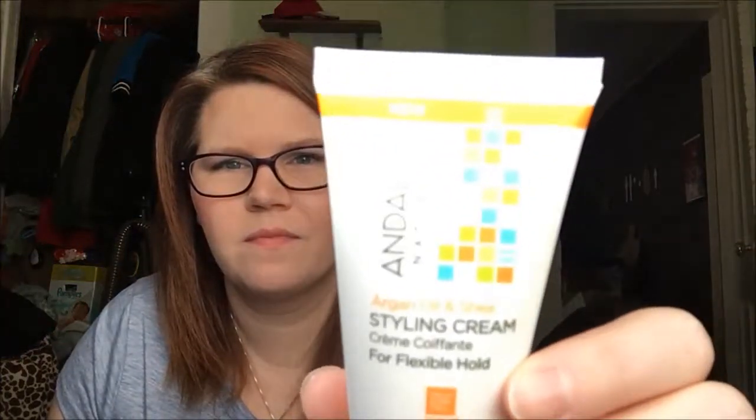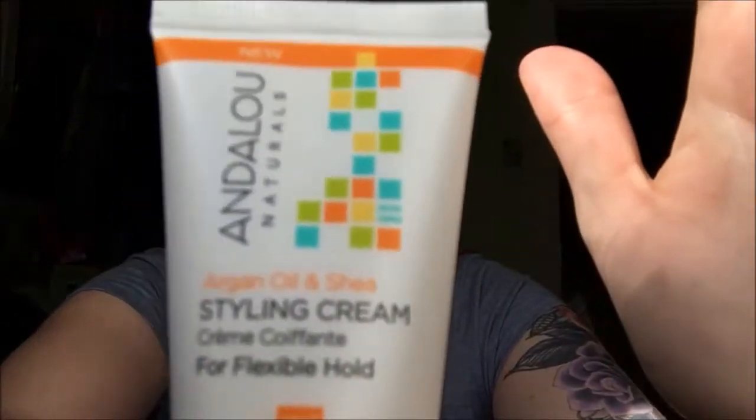This is my January ipsy bag. I was out of town when it came so my husband FaceTimed me and showed me everything — it was so cute. It's got a little shoelace-style pull and it's like a mesh. When you open it, it says 'I will conquer.' I got an Andalou Naturals argan oil and shea styling cream — sorry, the sun is right here and it's totally going to mess everything up.